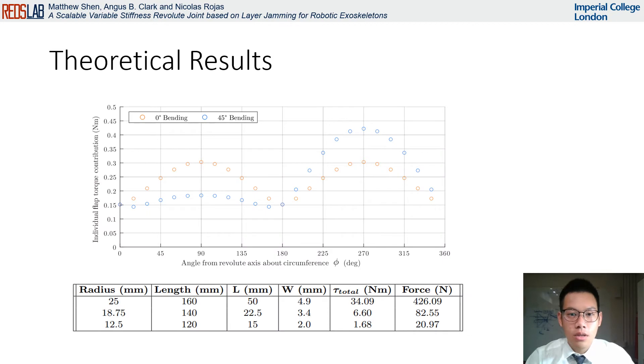The theoretical results of the individual flap contributions to the total torque can be seen here. Shown in orange, a symmetric contribution to the resistive torque is seen at zero degree bending, which is as expected due to the symmetry of the joint at this orientation. At 45 degrees bending, an asymmetric contribution as shown in blue is seen. This is due to the bending of the joint which causes the effective length of one half to decrease and the other half to increase. Interestingly, total torque calculated by summing over all flaps is equal in both cases, and the theoretical maximum torque and force achieved can be seen in this table.